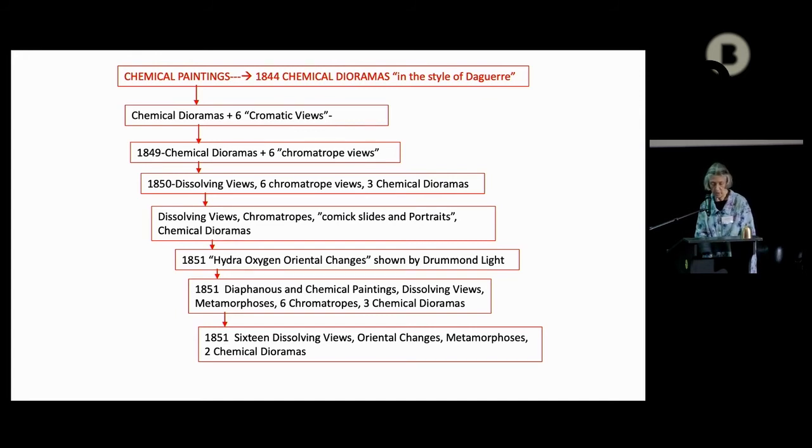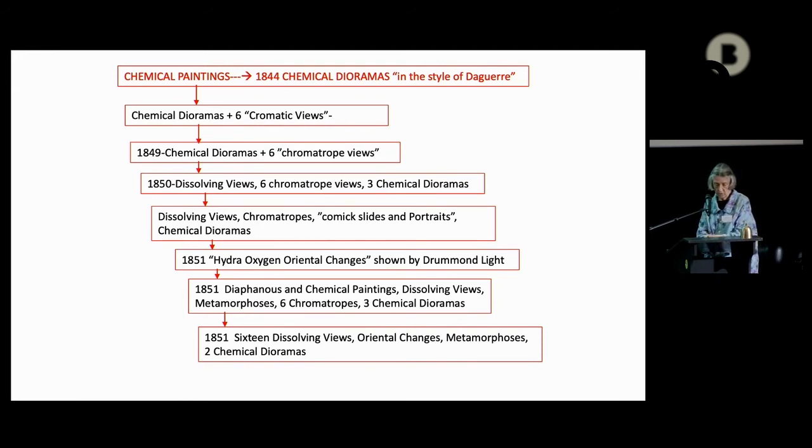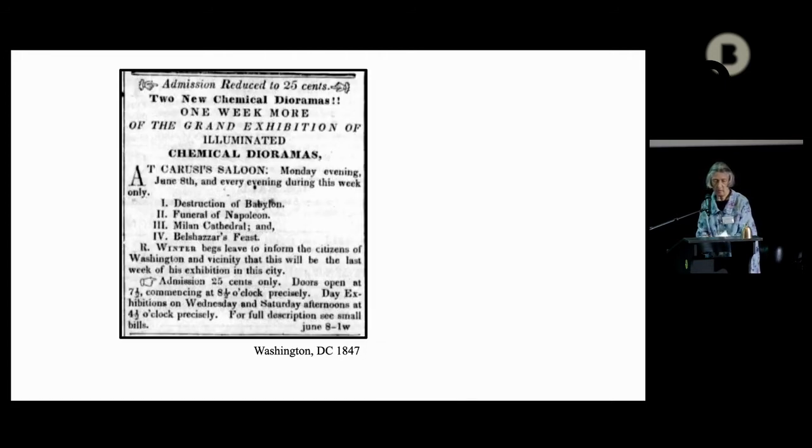After traveling through upstate New York towns, and Toronto and Quebec in Canada, Winter returned to Cincinnati via a combination of canal boat, steamboat, and railroad — 56 hours, 247 miles, at a total cost of $18.50 as reported in a newspaper. All four chemical dioramas were shown in Washington, D.C., along with six chromatic views, described as circular in form and painted on canvas. In 1849 in Hamilton, Ontario, Canada, the evening's entertainment concluded with six chromatrope views shown for the first time. Winter likely added the magic lantern partly to make the exhibition more easily portable.